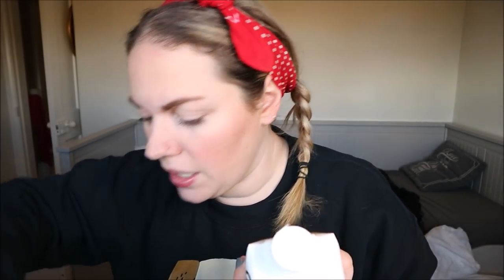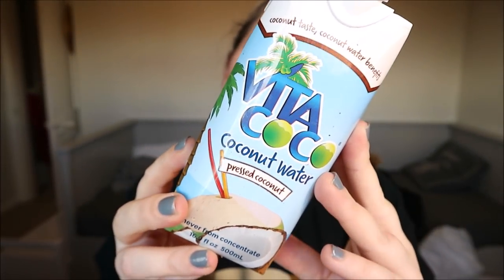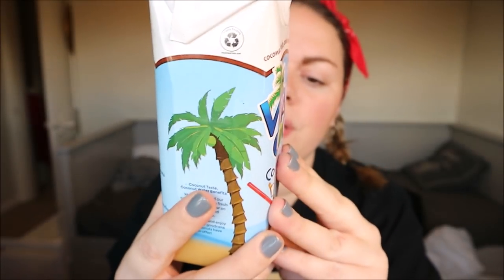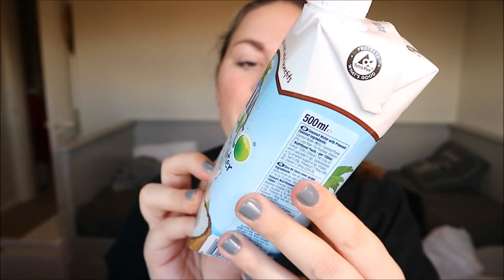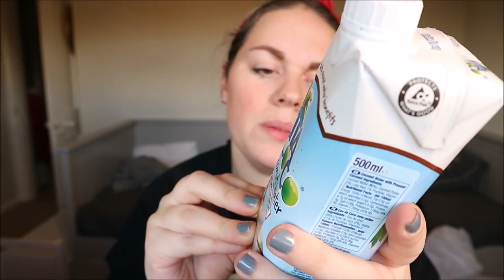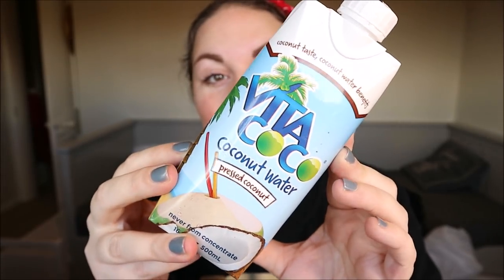I might even film Ben trying these later and do a little taste test. The final item is Vita Coco Coconut Water — never from a concentrate — one of the long-life cartons so you can keep it in the cupboard and put it in the fridge when you want it. I've never had coconut water so I'm intrigued — I'll definitely give this a go tonight and let it get nice and cold. That was my first Try It Box and I think they're awesome, it's a really good idea.